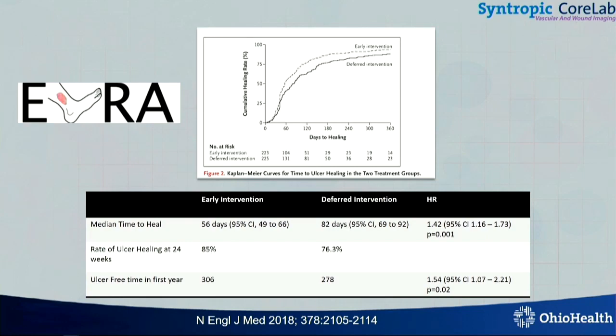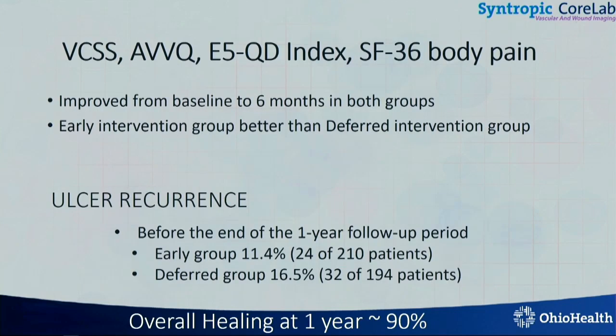I want to start with this New England Journal randomized controlled trial, EVRA, for a particular reason. This showed that early intervention compared to delayed intervention leads to faster healing rate, fewer ulcer-free time for the first year. And it also showed improvement in various patient-reported outcomes in both groups. And it also showed that overall healing rate in one year in both groups, if you did superficial venous therapies, not just ablation, is almost 90%.